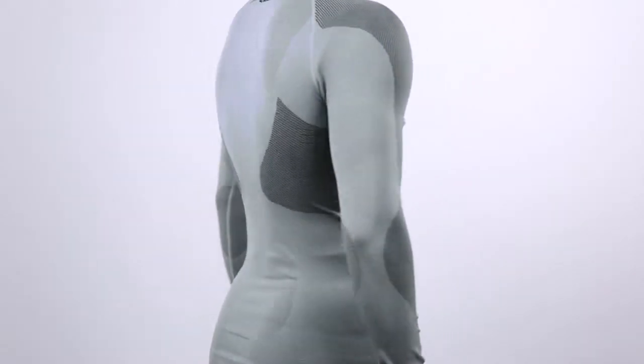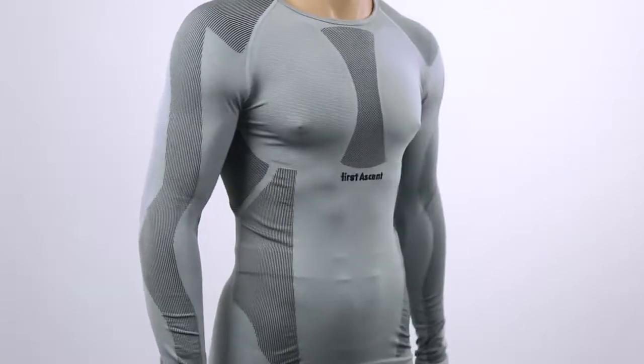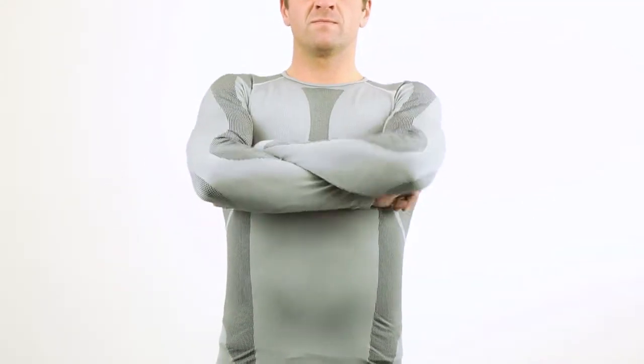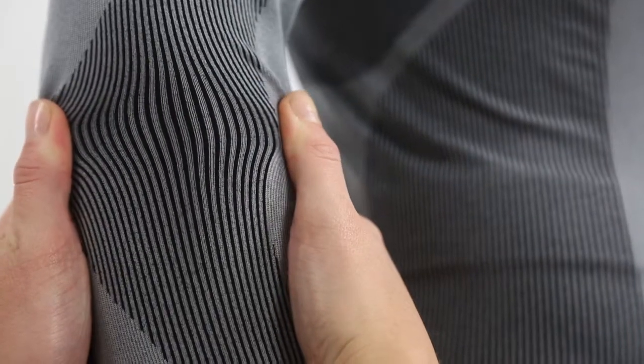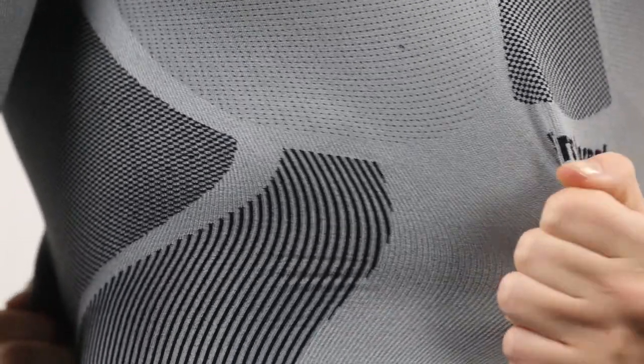The Dermatec base layer makes use of polypropylene, elastane, and jacquard knitting, which provides great freedom of movement. The construction of the garment is almost entirely seamless, making it incredibly comfortable and drastically reducing chafe. The material has high moisture wicking properties and retains heat. Dermatec uses body mapping technology to efficiently control your body heat, making it a versatile base layer that can be used in a variety of conditions.